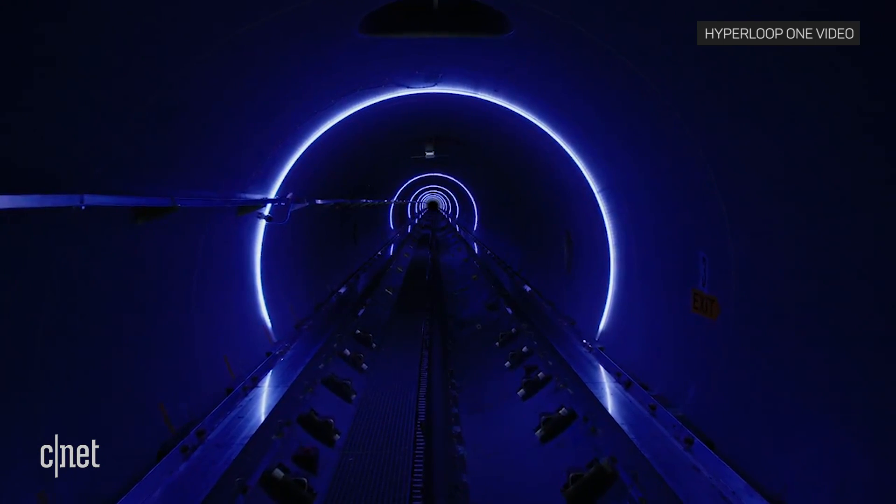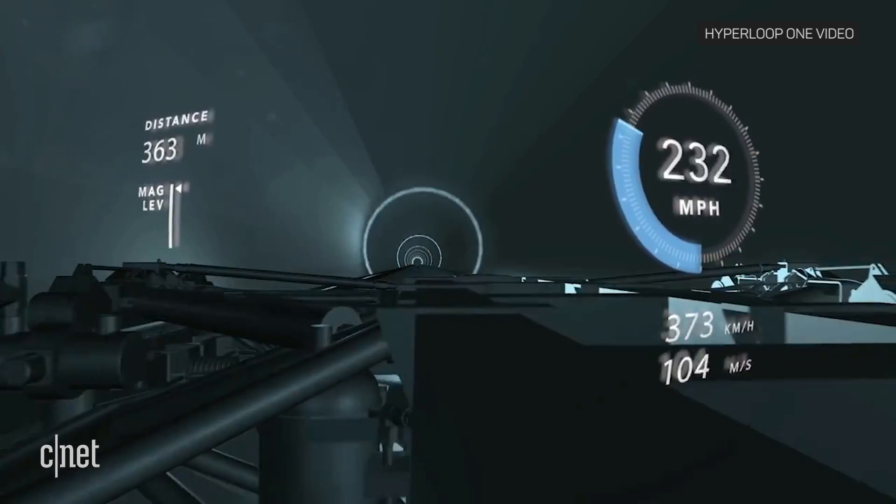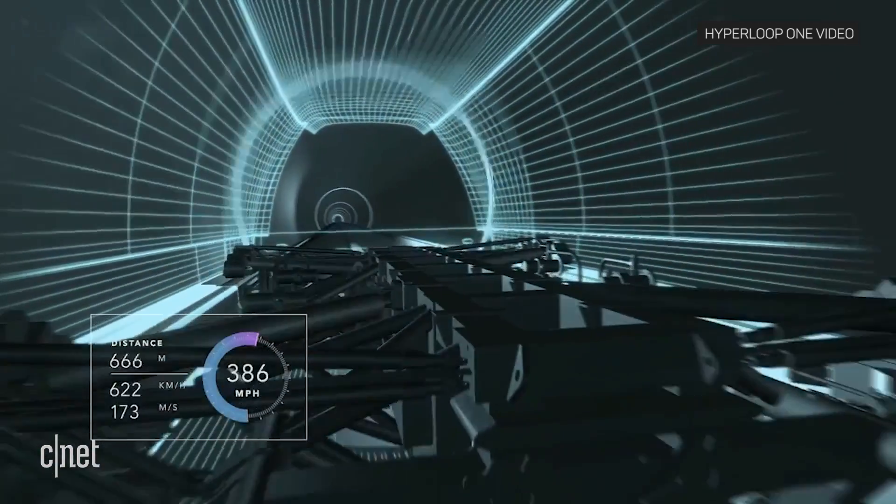The equivalent would be about 200,000 feet above sea level. Hyperloop One says all systems performed well during the test.